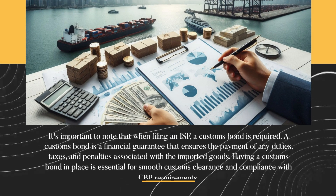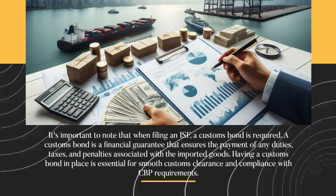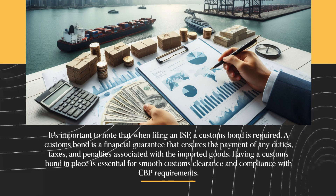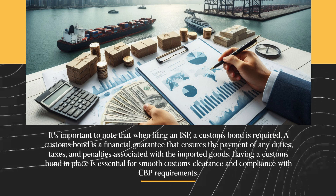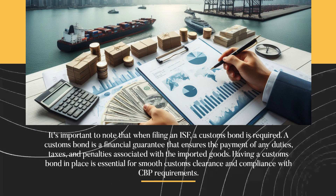It's important to note that when filing an ISF, a customs bond is required. A customs bond is a financial guarantee that ensures the payment of any duties, taxes, and penalties associated with the imported goods. Having a customs bond in place is essential for smooth customs clearance and compliance with CBP requirements.